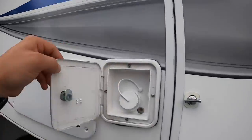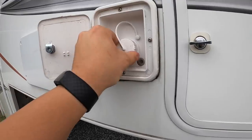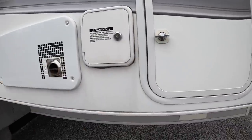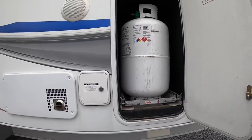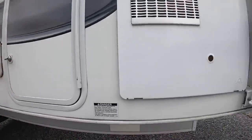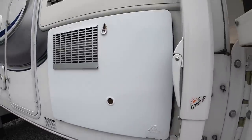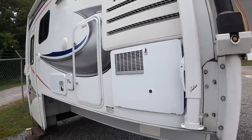Patio light, outdoor speakers, freshwater fill — that's where you fill up your 35-gallon freshwater tank. Two 30-pound propane tanks on a slide-out, so it's easier to get to. And then service access for your water heater.